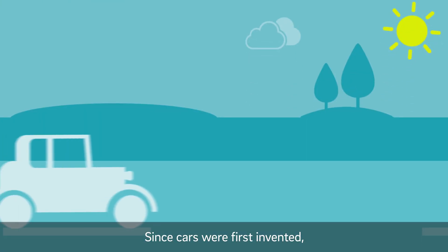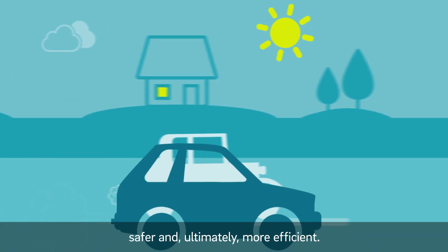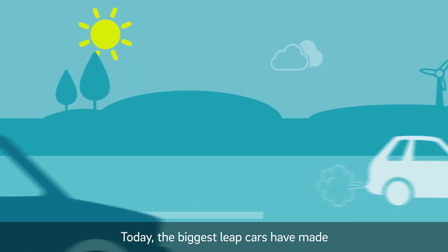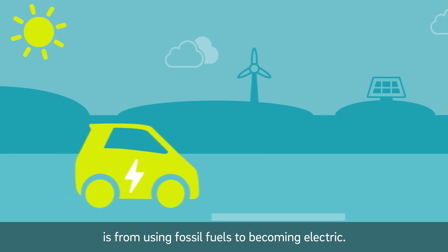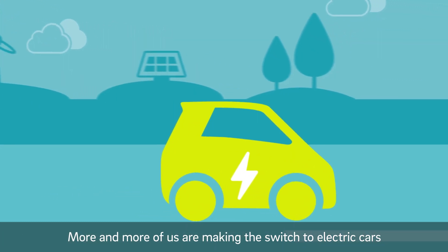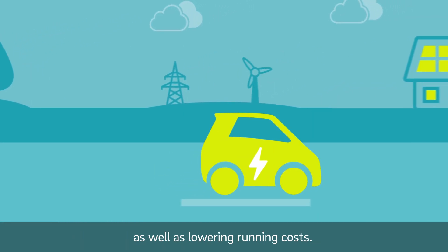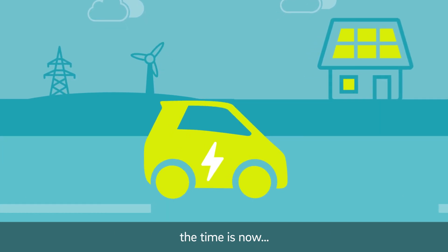Since cars were first invented, we've strived to make them leaner, faster, more comfortable, safer and ultimately more efficient. Today the biggest leap cars have made is from using fossil fuels to becoming electric. More and more of us are making the switch to electric cars that are cleaner, greener and better for the environment, as well as lowering running costs. If ever there was a time to switch to an EV, the time is now.